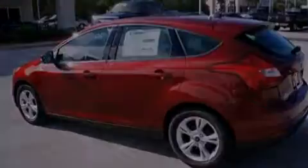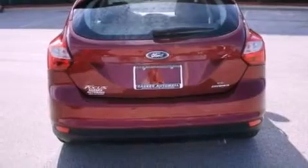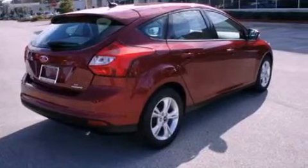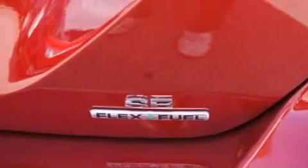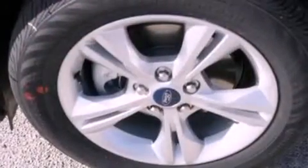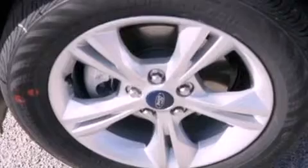Features include a multi-link rear suspension, traction control and stability control systems, external temperature display, a six-speaker audio system, a four-wheel independent suspension, dusk sensing headlights, side curtain airbags, air conditioning, and aluminum wheels.